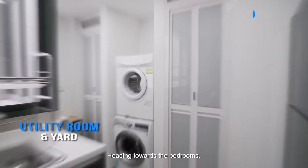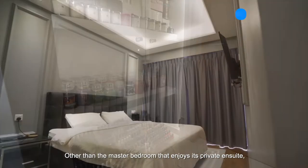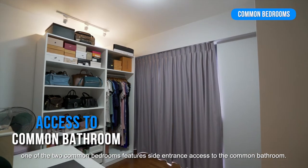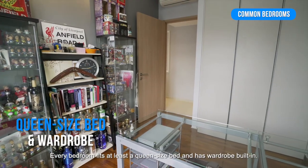Heading towards the bedrooms, a glass display in the corridor allows you to showcase your collection of favourite hobbies. Other than the master bedroom that enjoys its private en-suite, one of the two common bedrooms features direct entrance access to the common bathroom. Every bedroom fits at least a queen-size bed and has a built-in wardrobe.